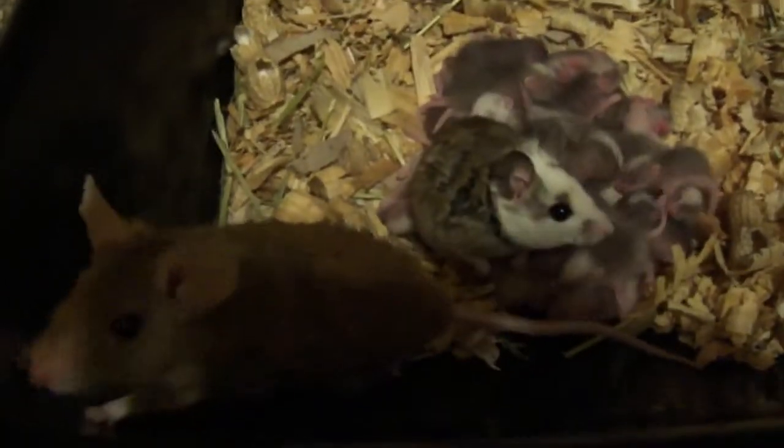We had them in here before and they were chewing out of the tubs. But if you keep them occupied and give them something to chew on, they're actually pretty good.